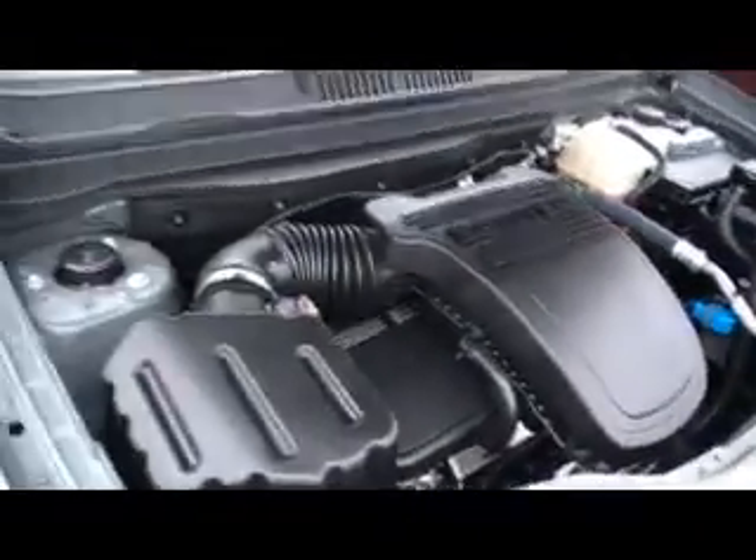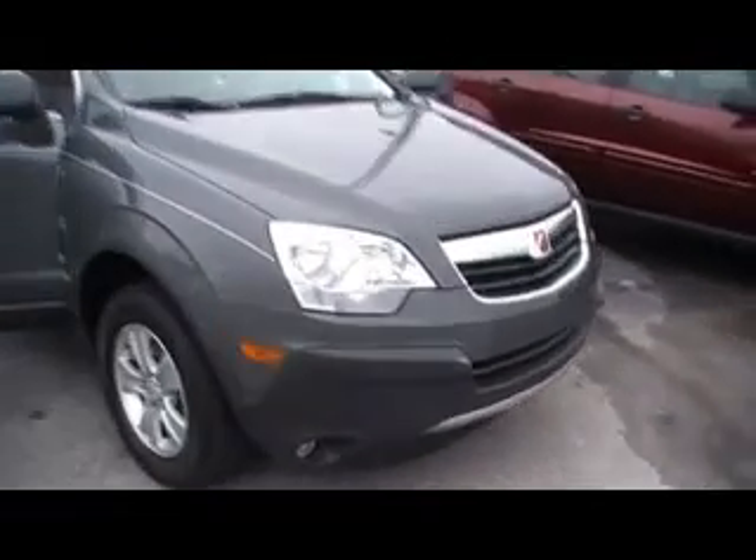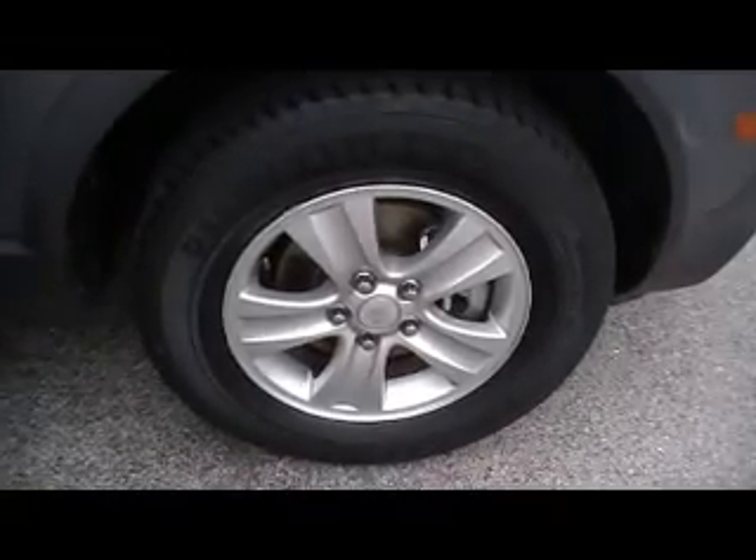Look how clean this little Ecotech engine is — 26,000 miles. I still think you can see on the video just how clean this one is underneath the hood. Just some beautiful lines on this 08 Saturn Vue, little crossover. Let me show you how deep the tire tread is on these radials. I'll back off and show you that gorgeous alloy wheel right there. Isn't that pretty?